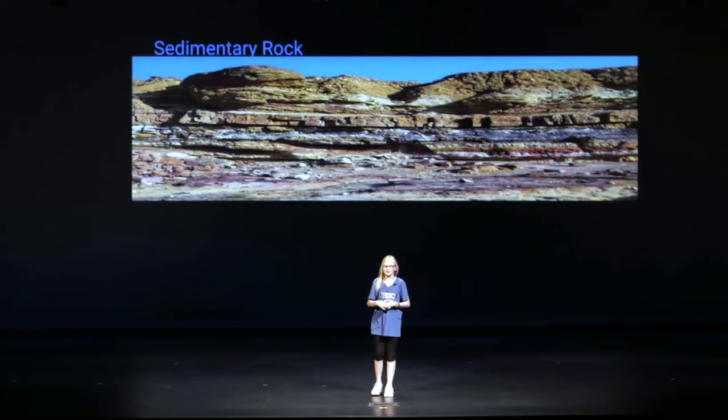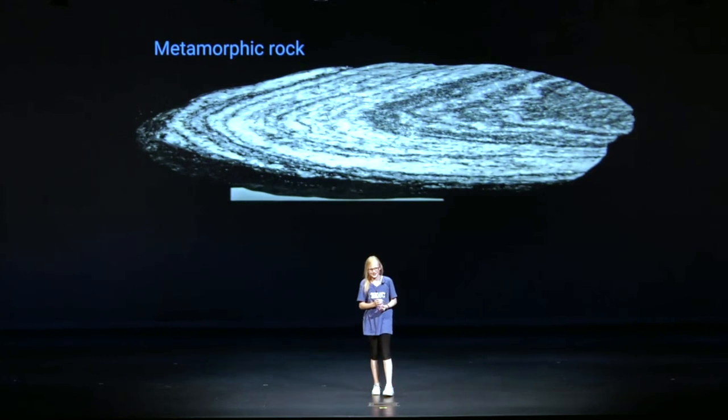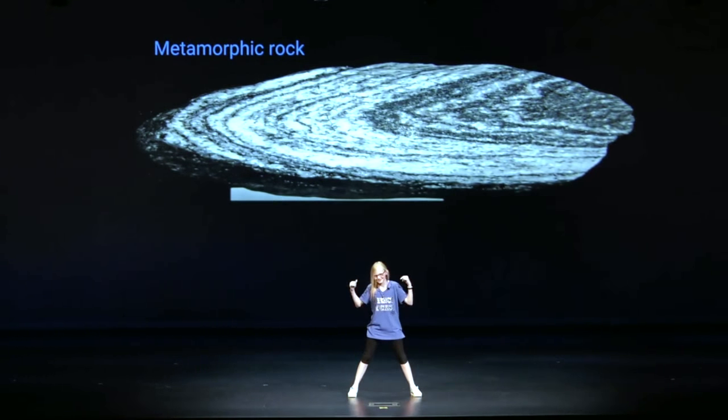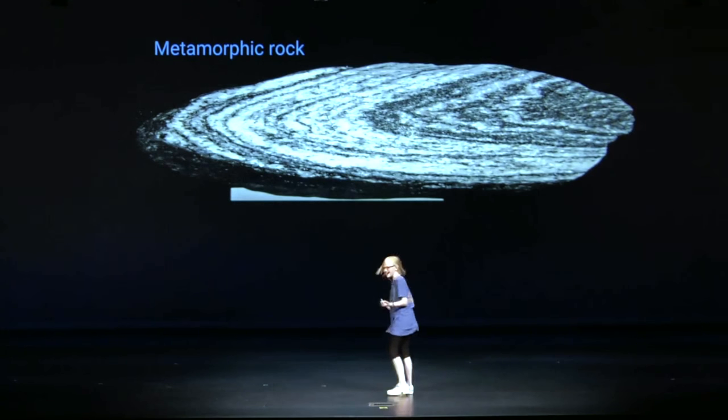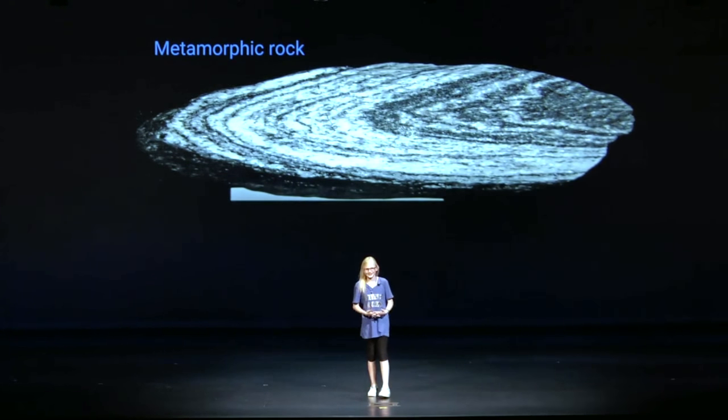Finally, we'll be doing metamorphic rock. And if you've ever seen Power Rangers, you'll really like this one. Morph, extreme heat and pressure. Now, that can be a little bit embarrassing at times, but now you can rock around your house with this new dance that I showed you today.